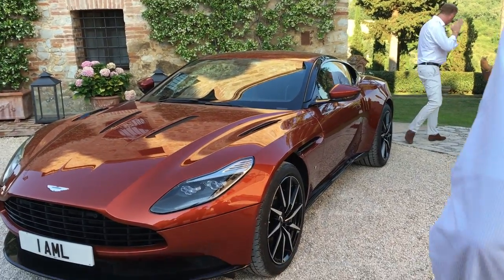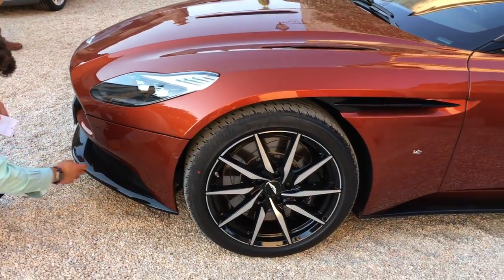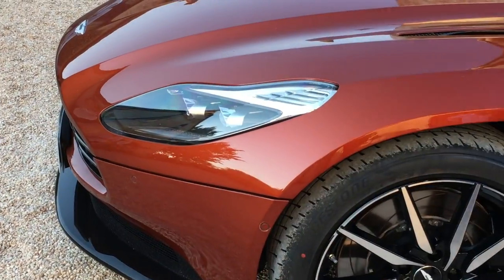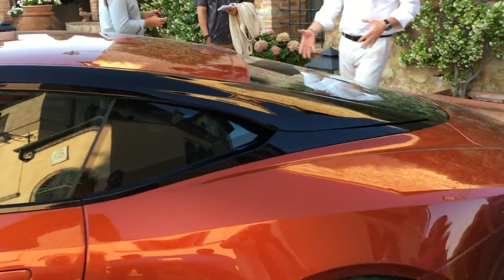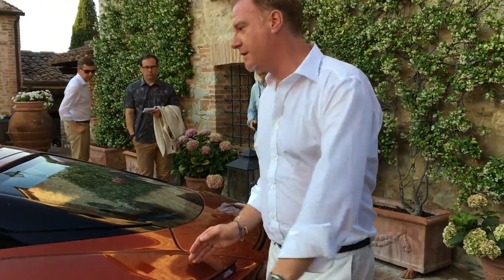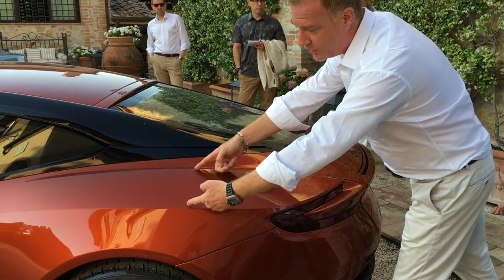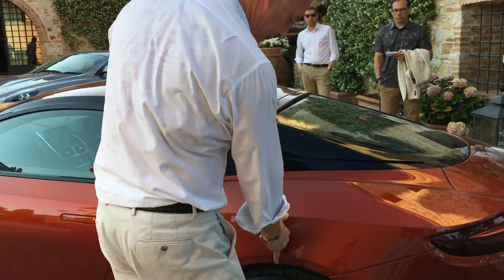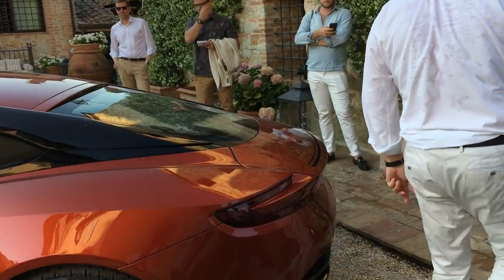Coming around to the back of the car — as it passes you, it's really important. Using those sculpted lines you start to define the power and strength, and it forces your eye out to read the huge shoulder over the rear haunches, over the rear wheel. And there it is again — one-third versus two-thirds proportional relationship. Wherever you look, you'll find that relationship on the car.